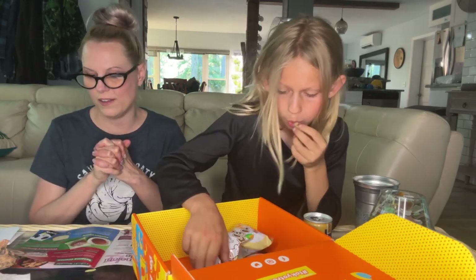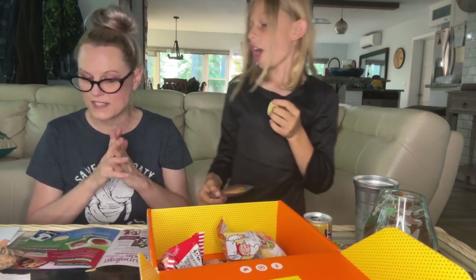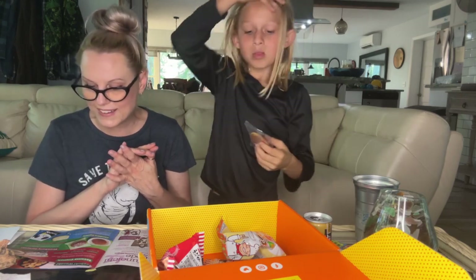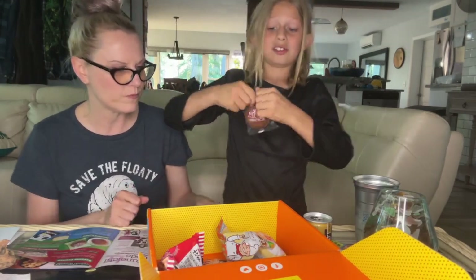Strawberry dorayaki! It's a traditional Japanese snack with history going back to the time of ninjas. It's made with two sweet fluffy pancakes and a tart strawberry filling. That sounds delicious — that looks delicious!